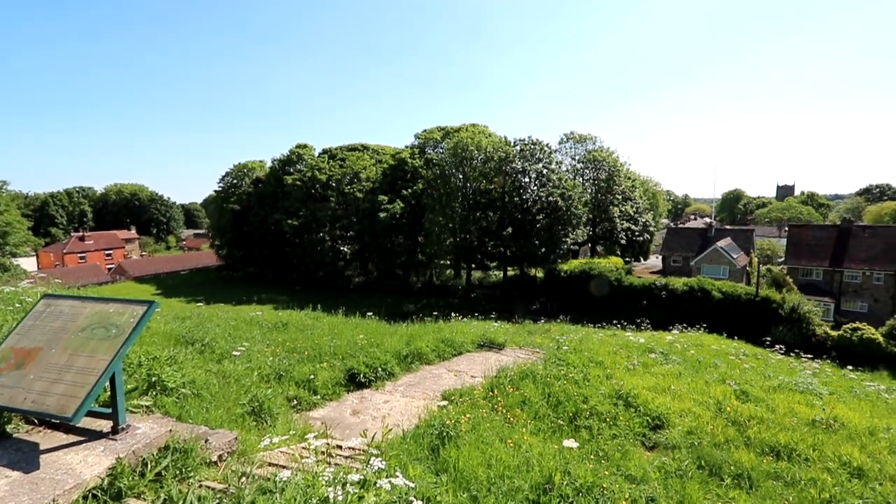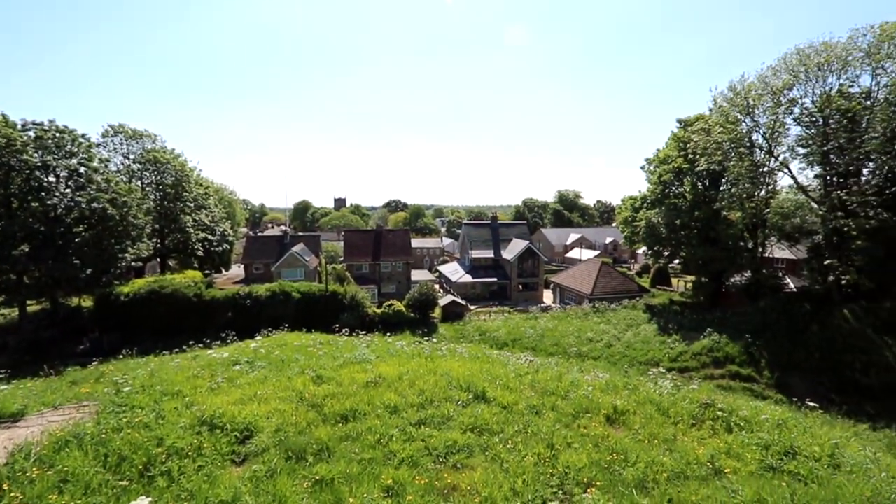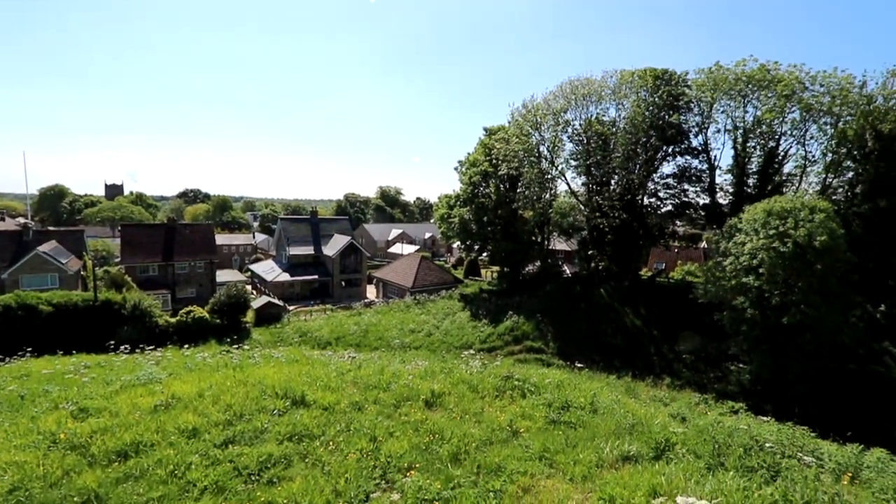This is the site of an Iron Age hillfort and later Norman castle, with tremendous views over the countryside. This pile of old dirt represents an immense historical feature which has stood for thousands of years. I could talk about its univallate structure and later developments, but what I'm really interested in is finding out its story, its role in history. So join me as we look at this part of Yorkshire's hidden history.